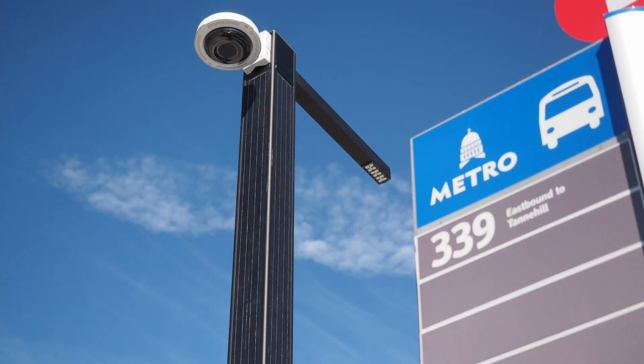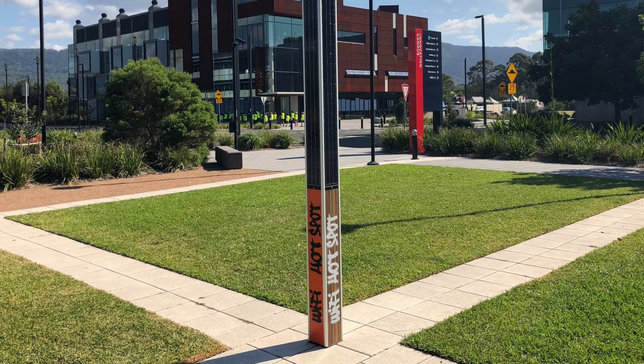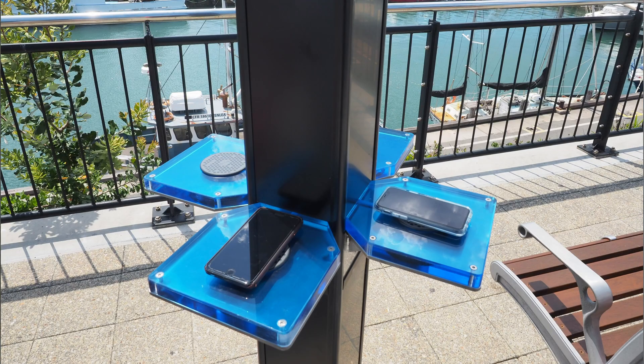At Valen Energy, sustainability is the core of everything we do. Our systems enable smart city infrastructure such as lighting, security, communication and Internet of Things technologies to operate more efficiently, sustainably and cost effectively.